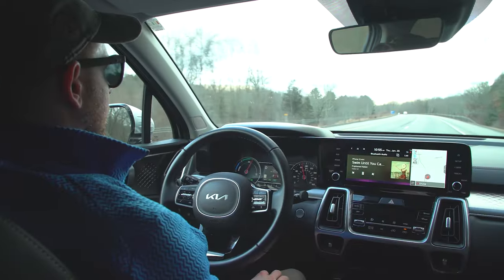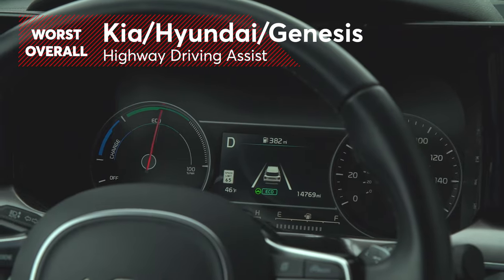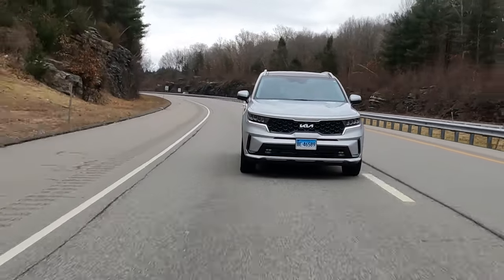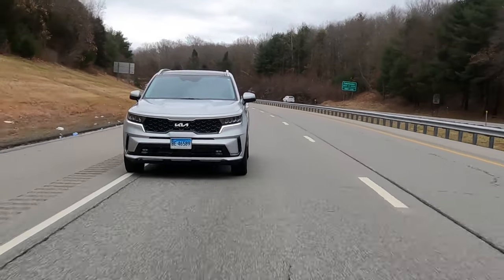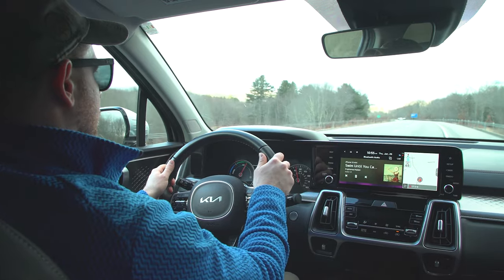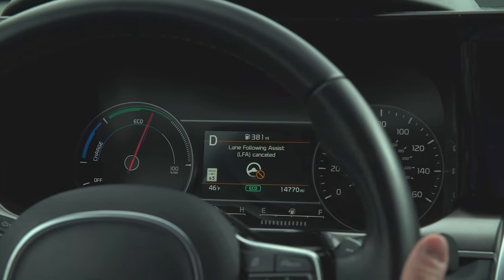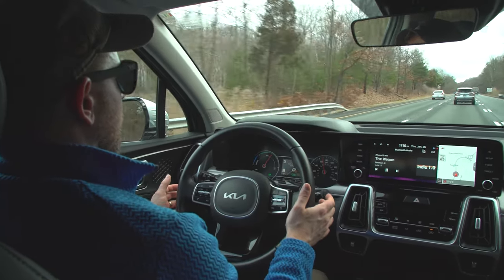But not every system was as impressive. Out of the 12 we tested, the highway driving assist found in Kia, Hyundai, and Genesis models had the worst performance. The lane centering assistance had a tendency to ping-pong the car back and forth between lanes, never truly staying smoothly in the center, and occasionally had issues keeping the vehicle between lane lines through curves. Also concerning is that Highway Driving Assist will turn off completely if the driver fails to respond to alerts, leaving a distracted or medically impaired driver continuing forward with no help from the vehicle's systems.